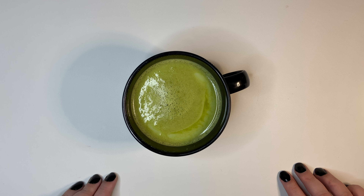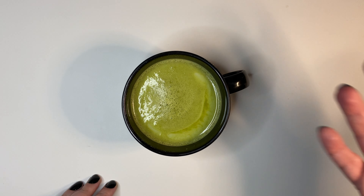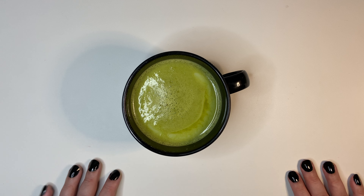So cozy. I decided to make myself a matcha latte as a preview for today's green haul. I hope you all enjoy it as much as I'm enjoying looking at this stuff right now. I can't wait to show you.